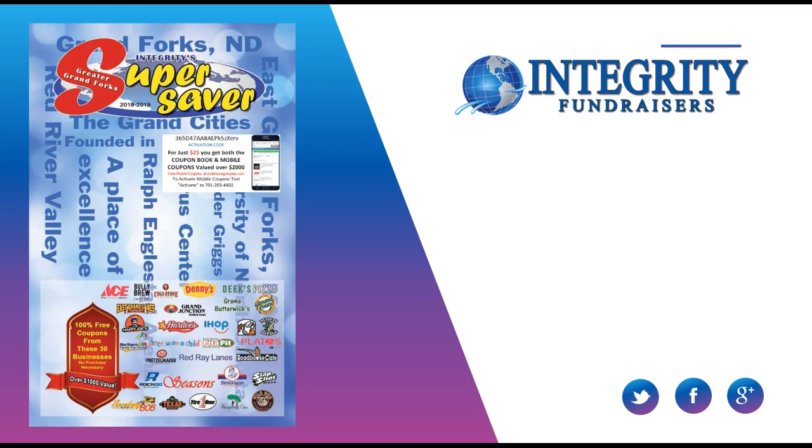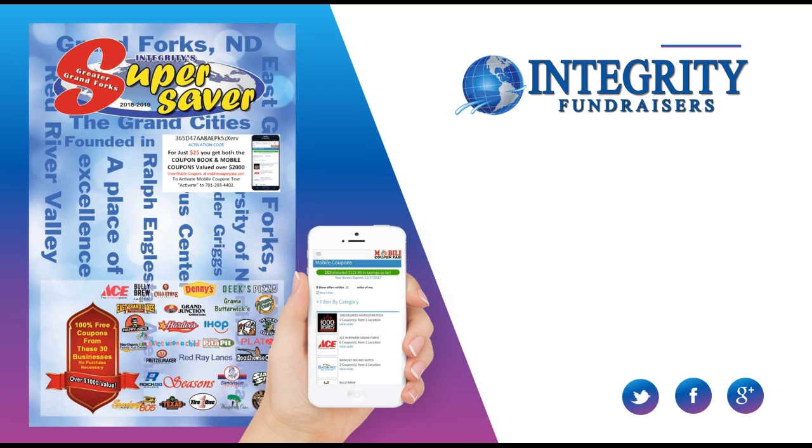Hello Ben Franklin students, this is Coach Scott coming to you with Integrity Fundraisers, here to share with you our super saver coupon book fundraiser. There's a little twist this year — we're also adding mobile coupons to it, so that's coupons on your phone. Both of them sell for $25, together over $2,000 value.